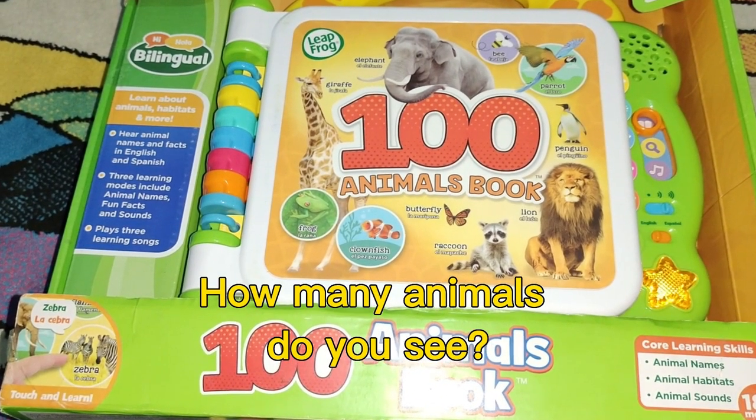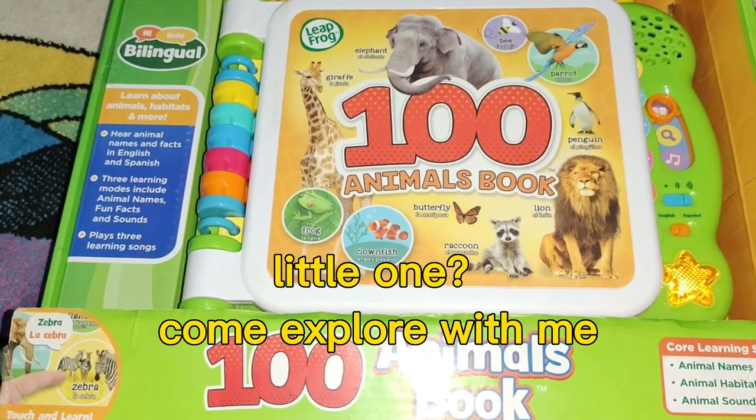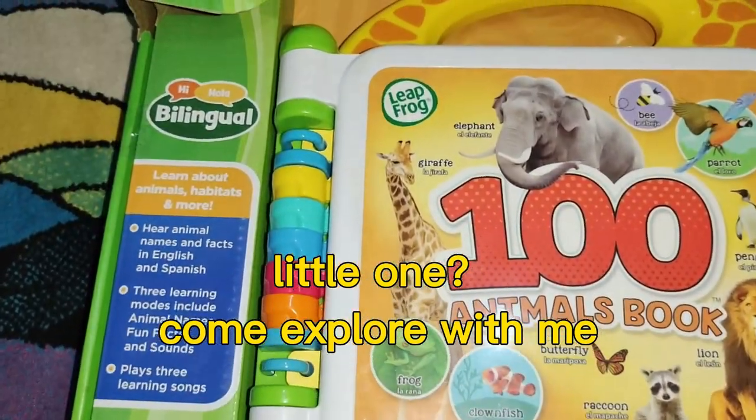How many animals do you see? Big ones, little ones. Come explore with me.